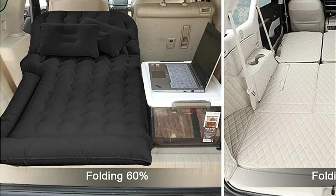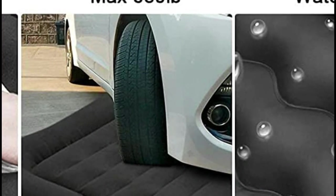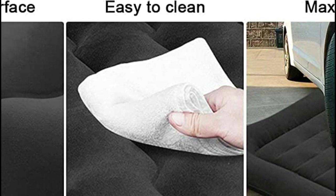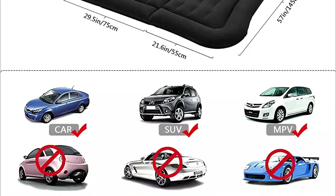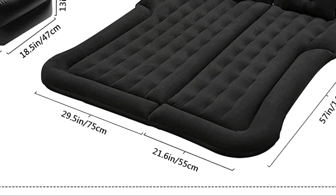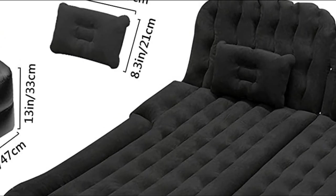After numerous rounds of repeated testing and improvement, this inflatable mattress has great air tightness, durability, and wear resistance, and is difficult to damage or leak. The car inflatable mattress is equipped with two pillars. After inflation, they can be positioned flat or vertically in the back seat space to support the air pillow bed. The pillars can also be used to store shoes, books, or food.